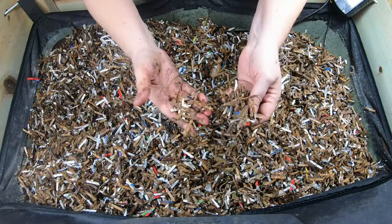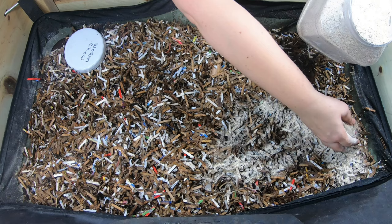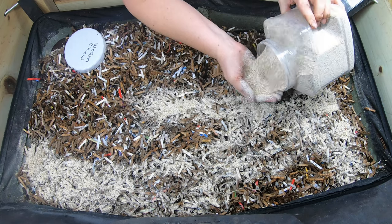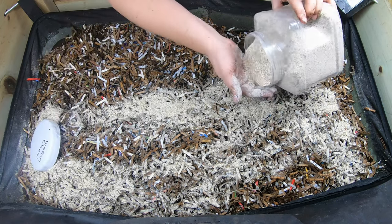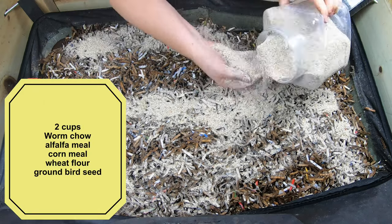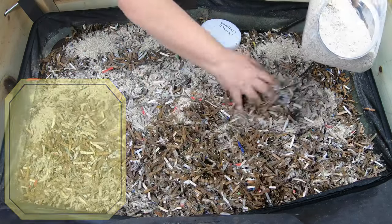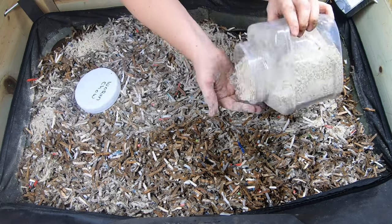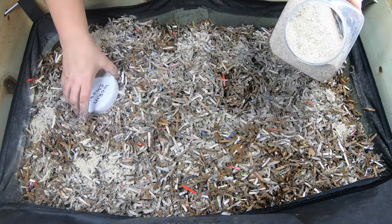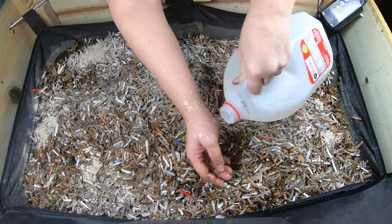To top it off and make things more palatable, I'm adding some of my worm chow. This recipe is pretty standard for me — I don't change it a lot. It contains alfalfa meal, ground bird seed, flour, regular wheat flour, and corn meal. It seems to help them out, and I'm also supplementing my garden because alfalfa meal is usually a pretty good nitrogen source, so hopefully it will translate to higher-quality castings.